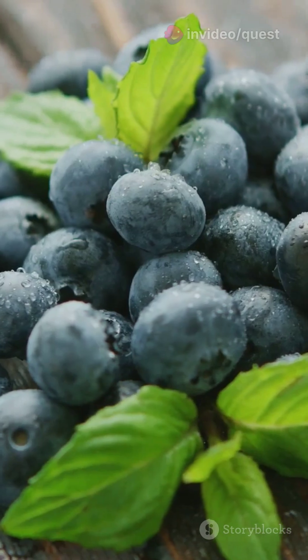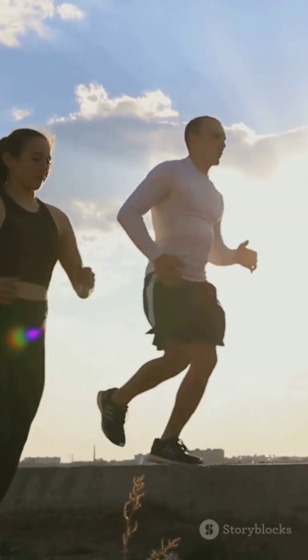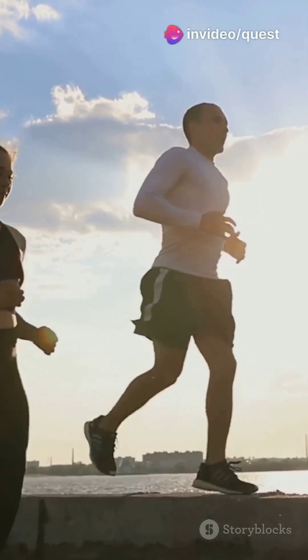Next, exercise. Regular physical activity not only helps in managing overall diabetes, but also promotes the health of your beta cells by reducing stress and inflammation.